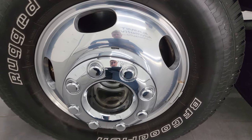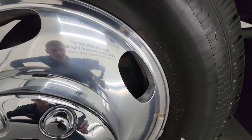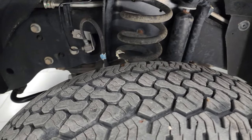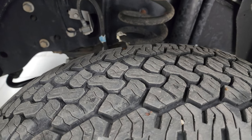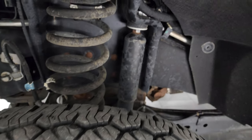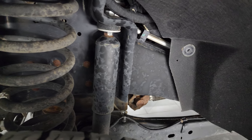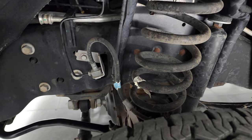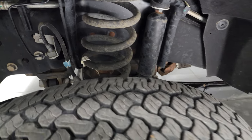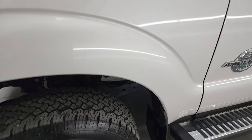This one comes with BF Goodrich Rugged Trail TA tires — LT245/75R17 — and I would say probably about 50-60% of the tread left on those tires. Frame and underbody is very clean. This truck has a clean title history, clean Carfax. It has spent most of its life in South Dakota and a little bit in Oklahoma.